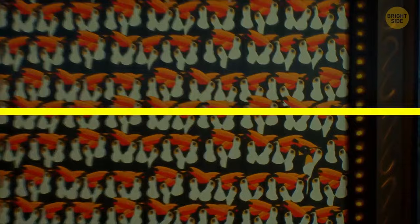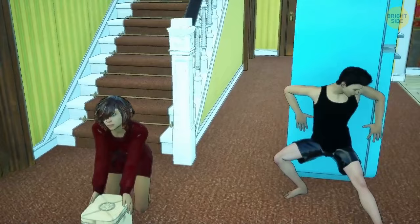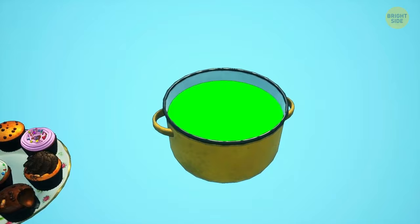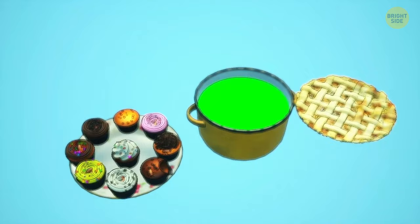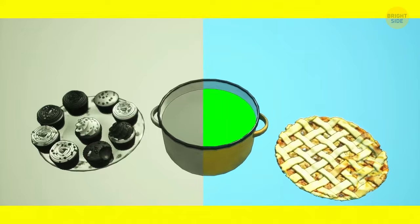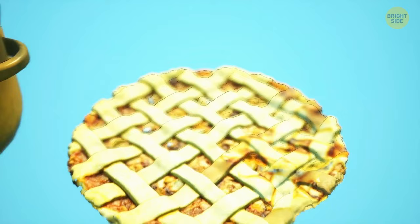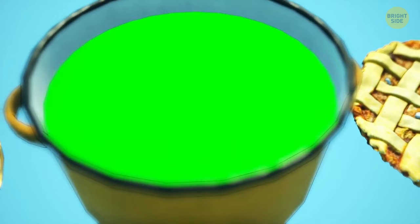Jack and Jill just moved into a new house. While unpacking boxes, the doorbell rang. They opened the door and saw three neighbors: Kitty brought cupcakes, Mrs. Green brought soup, and Amber brought an apple pie. Help Jack and Jill identify the safe neighbor. Kitty's cupcakes contain cockroaches, and Amber's cake seems to have pills hidden in the apples. Therefore, Mrs. Green with her strange soup is the most harmless neighbor.